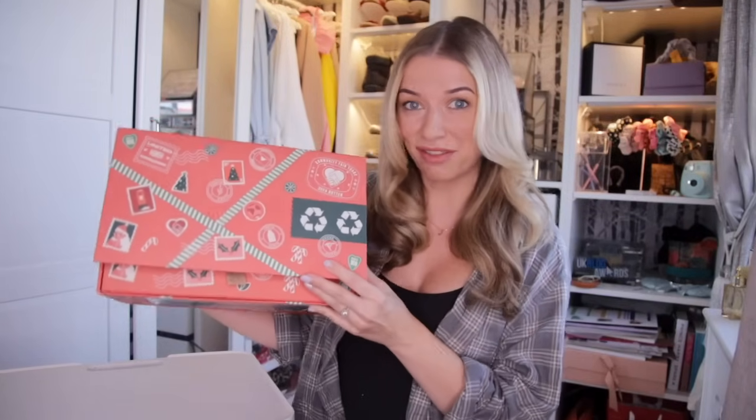Advent Addicts, welcome back to another Advent Calendar unboxing. In today's video, I shall be unboxing the second Body Shop Advent Calendar, which is their medium-sized Advent Calendar. This one will set you back £95, but the contents inside is worth a whopping £173.50.